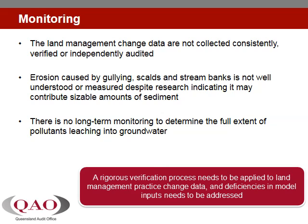Outputs from the paddock to reef program catchment model are used to estimate progress towards the water quality targets and, along with other lines of evidence, produce a report card. Experts agree that the model is sophisticated and meets the needs of the program. However, government and external independent reviews have determined that improvements are required to input data, and not all of these deficiencies have been addressed to date.